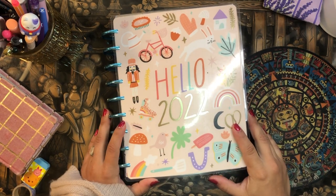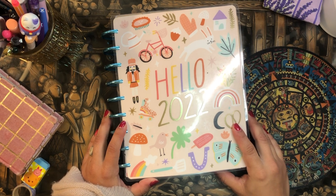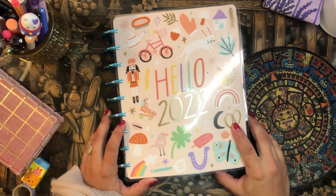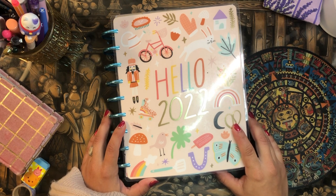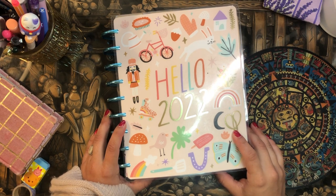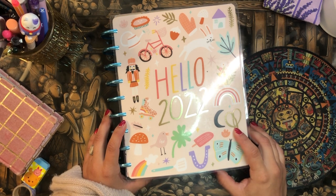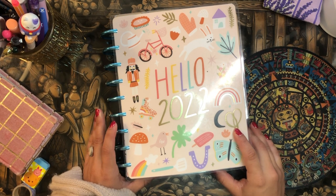Hola, buenos dias! Good morning my beautiful people! Welcome back to the channel. I'm so glad you could join me for another planner video. It's your girl here, Daniela, and I'm so happy you could tune in and spend some time with me today. This is one of the most exciting videos I look forward to every month — my planner flip through of my mega happy planner.